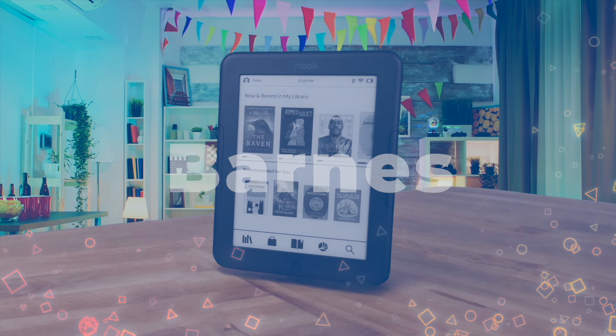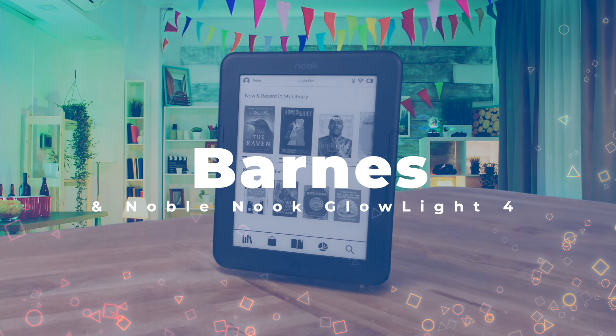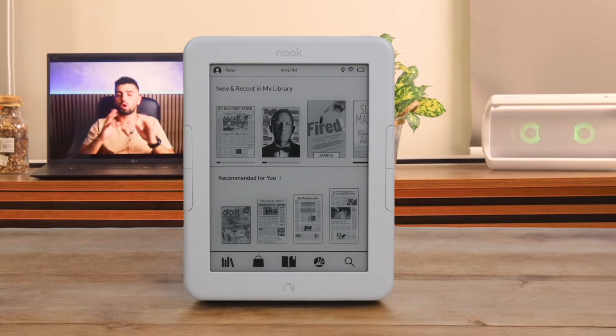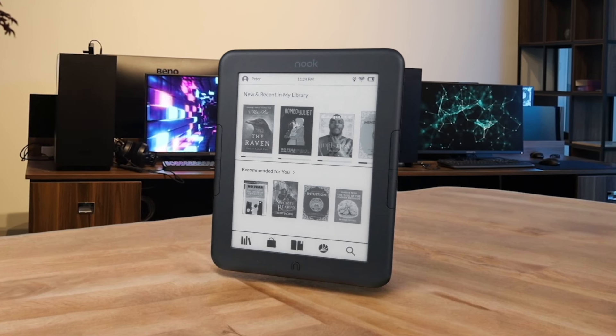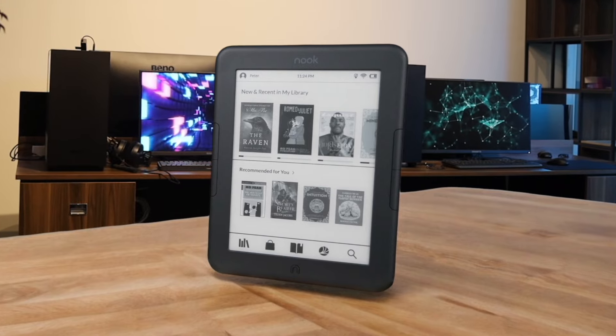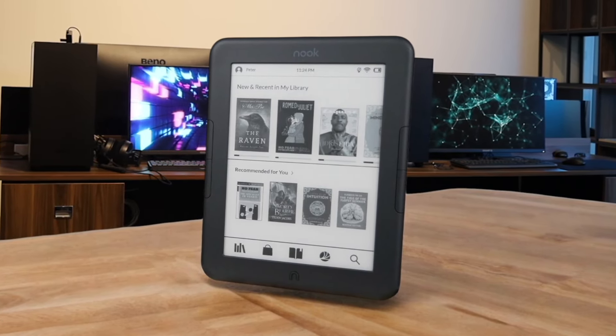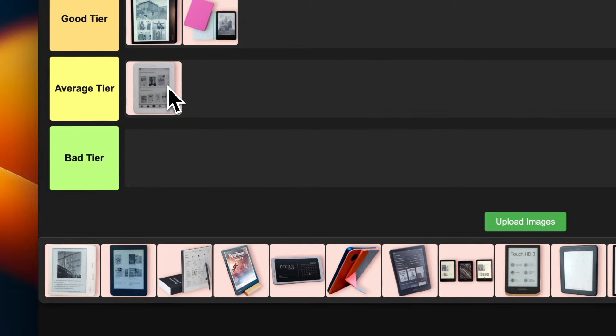Number 6: Barnes & Noble Nook Glow Light 4. It's got a nice 6-inch high-resolution screen and physical page-turning buttons, which some old-school readers will love. The 32GB storage is pretty sweet too — you can carry a whole library with you. But honestly, it feels a bit behind the times compared to some other options out there. I'm sticking this in the average tier. It's not bad but it's not blowing my mind either.